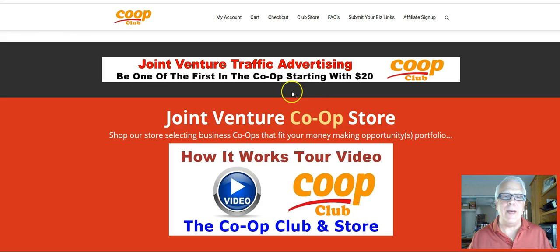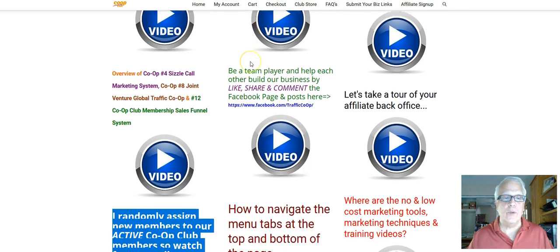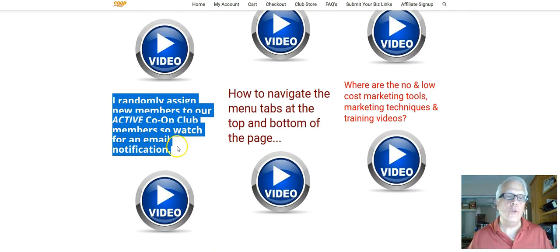Harvard the Silver Fox here. It's time for another joint venture co-op store, co-op club, how it works tour video. So let's click through, and we're going to scroll down and do this one.